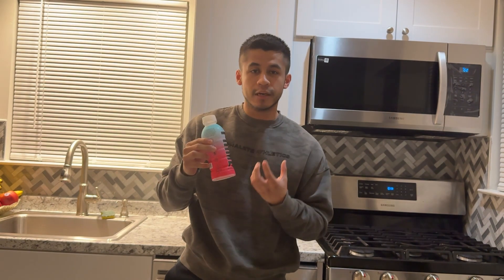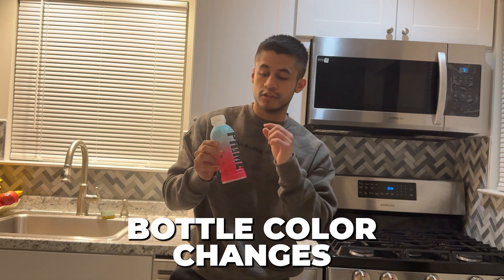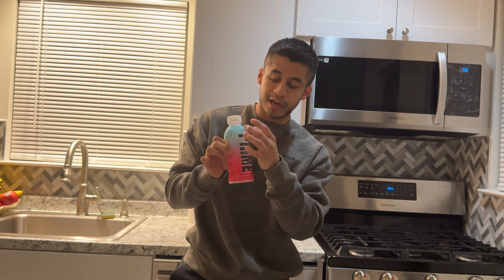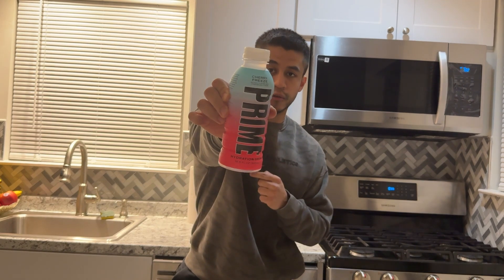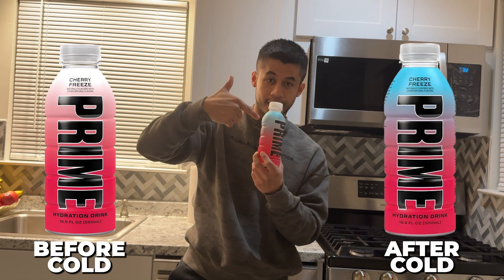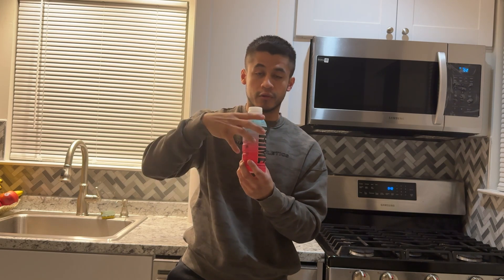The cool thing about this bottle is that when it becomes cold, the bottle color changes. This stays the same color — the pink reddish hue — however, at the top, this goes from white to blue, as you guys can see right over here. So this is how the bottle looks before it gets cold versus how it looks when it gets cold.